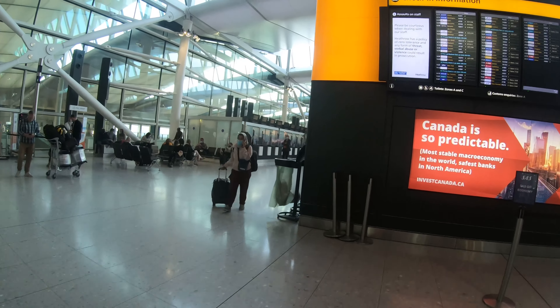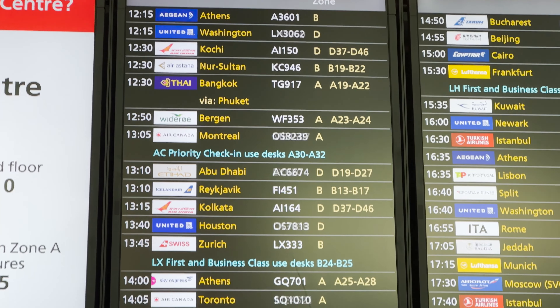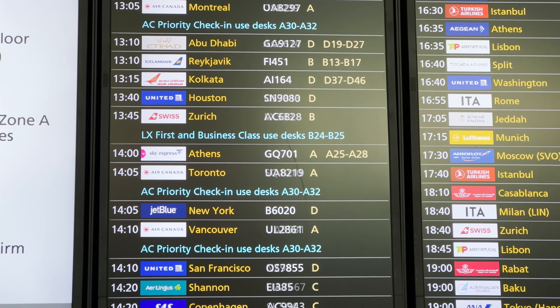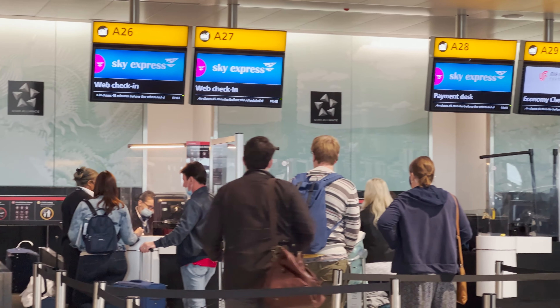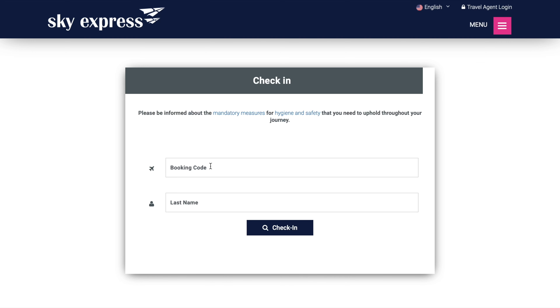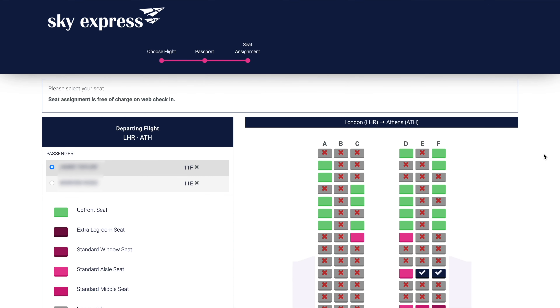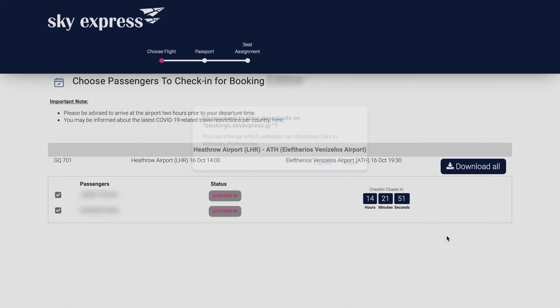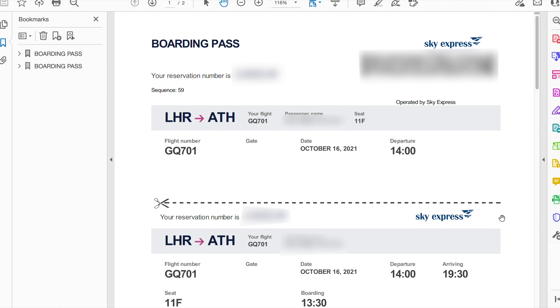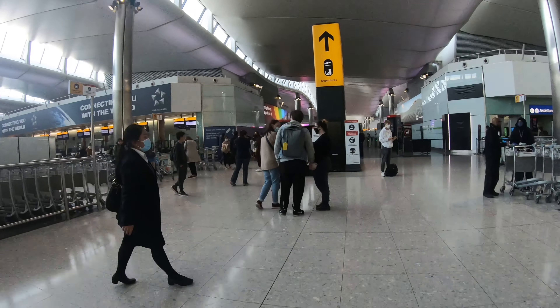There are plenty of information screens directing you to the right zone and counter to check in. Here's our flight GQ701 — Zone A, counters 25 to 28. I had already checked in online for this flight, which opens 48 hours before departure. It's fairly easy to do and took around five minutes. Do note that Sky Express don't have an app, so there's no passbook or mobile wallet option for your boarding pass. I therefore had to print a PDF boarding pass to get through security.